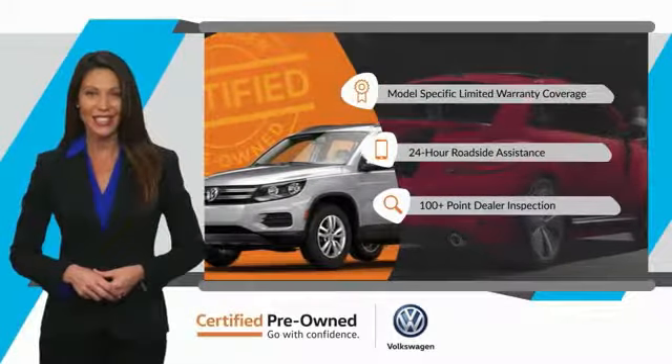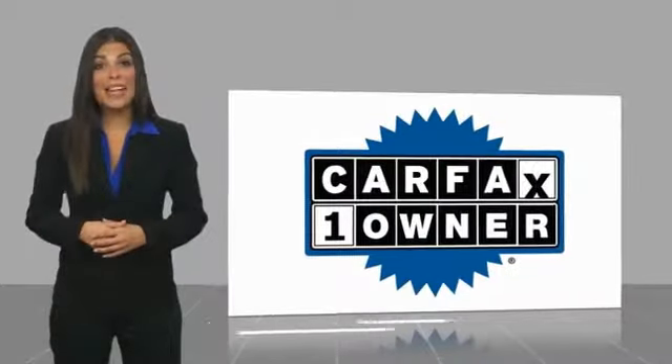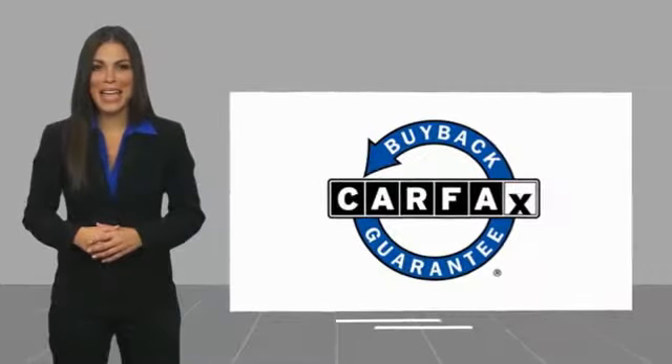See your dealer for details. This is a one-owner vehicle with a Carfax vehicle history report. Be sure to find a complimentary copy of this report online or contact the dealership. This vehicle qualifies for the Carfax buyback guarantee. Thank you.